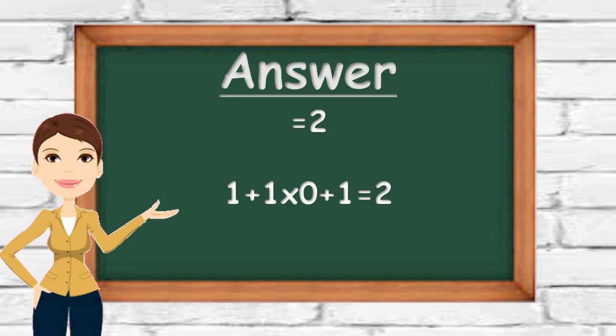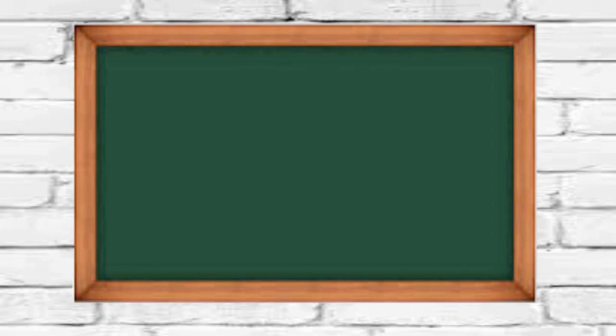Number nine — so pay attention to the following sequence.